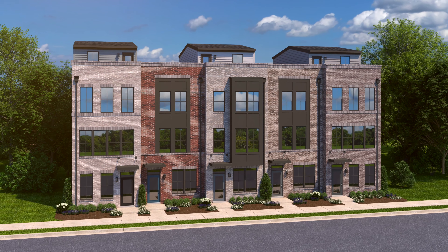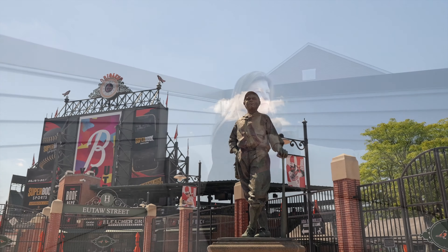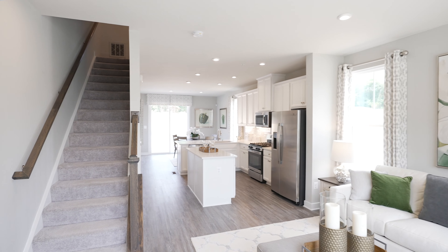Welcome to Reservoir Square, the most affordable new construction community offering garage townhomes with fourth floor rooftop options in the heart of downtown Baltimore. With open and modern floor plan designs connecting all of the spaces you use most, not only will you be upgrading where you live, you'll be upgrading how you live. Hi, I'm Colleen with Ryan Homes and I can't wait to show you all that Reservoir Square has to offer.